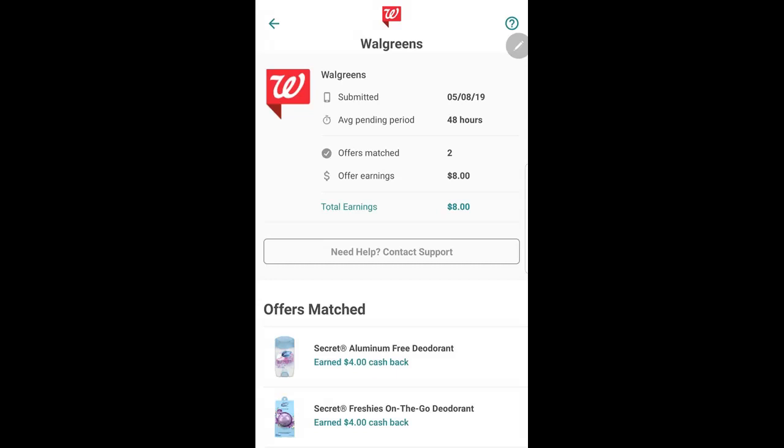Once I purchased my items, I uploaded my receipt to Ibotta and received $8 in cash back — that was $2 for each of the four items.